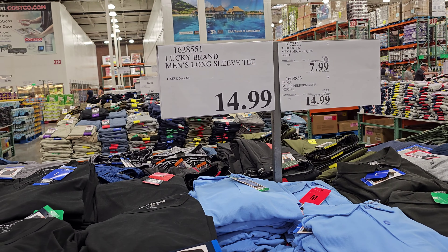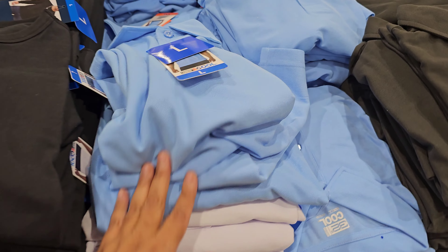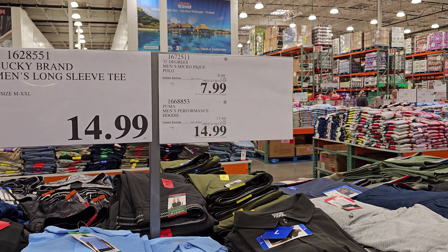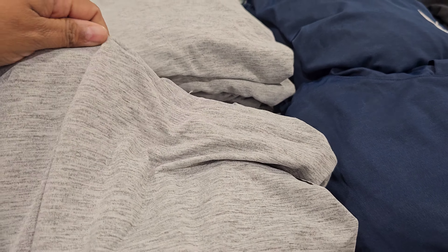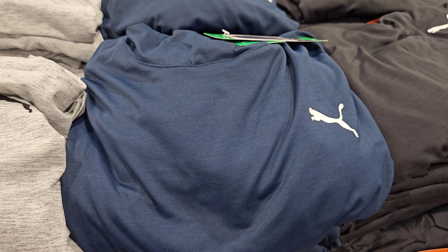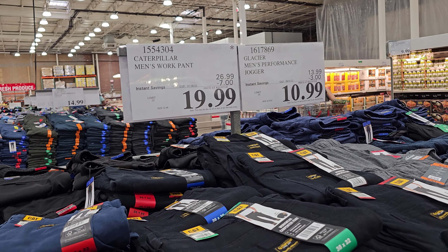By Lucky, these are $15 — men's long sleeve, mainly all black but they have navy and gray. The polo by 32 Degrees is $8 right now, limit is 10, ends July 30th — a little bit of discount, they also have a black one. The men's Puma hoodie looks like dry-fit material and is $15, ends August 8th.